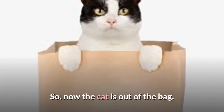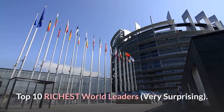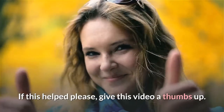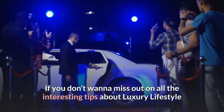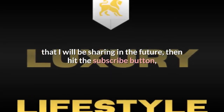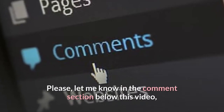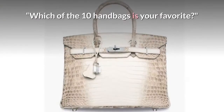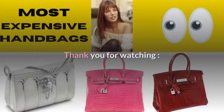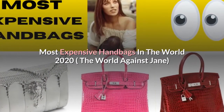Now the cat is out of the bag. Look out for the next video in the series: Top 10 Richest World Leaders — Very Surprising. If this helped, please give this video a thumbs up. If you don't want to miss out on interesting tips about the luxury lifestyle, hit the subscribe button and press the bell for notifications. Let me know in the comments which of the 10 handbags is your favorite, or if you have another favorite.